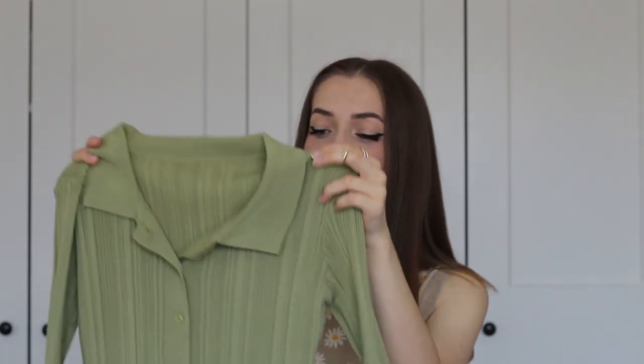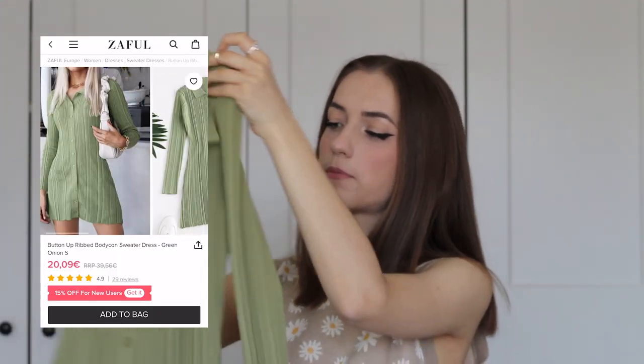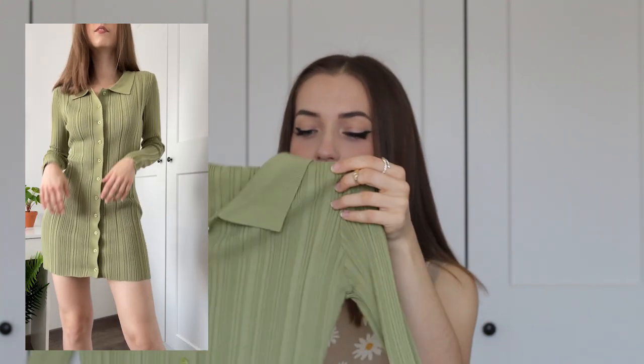Starting off this haul with literally the prettiest dress I've ever seen in my entire life. It's this gorgeous mini dress with long sleeves — it has a polo shirt style on the top but is super well fitted around the waist, especially around the hips. I feel like this dress is going to give you that hourglass silhouette even if you're not hourglass at all.